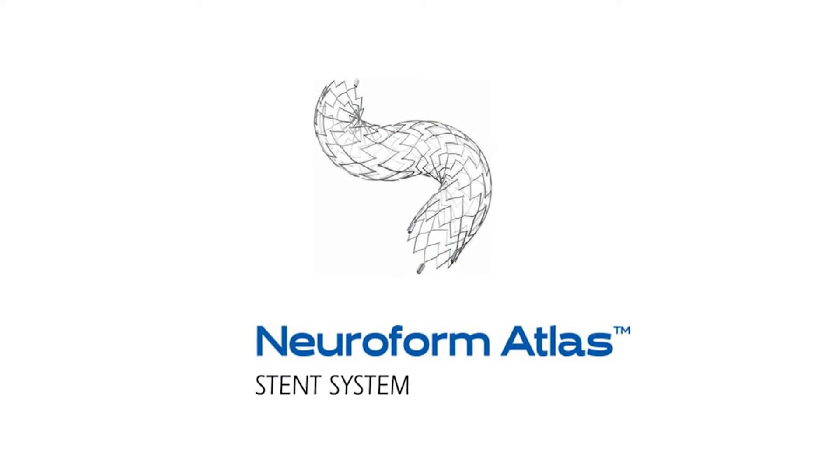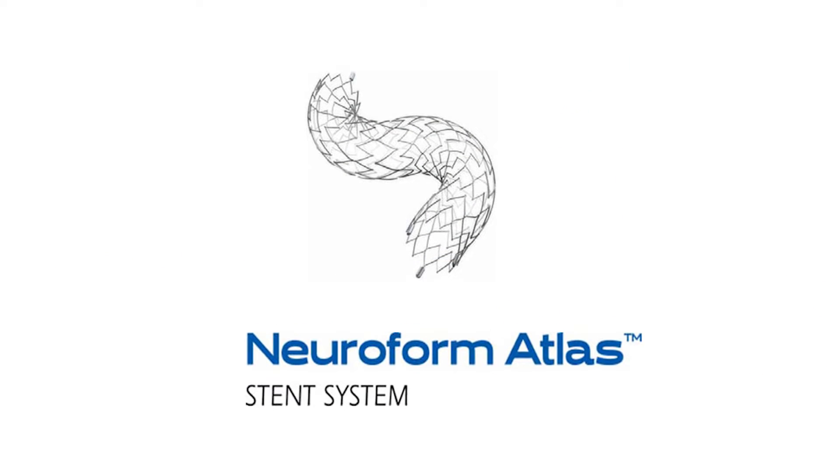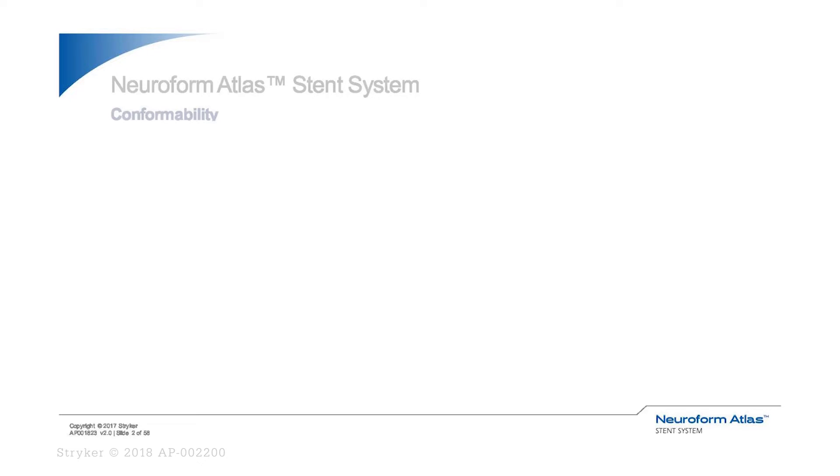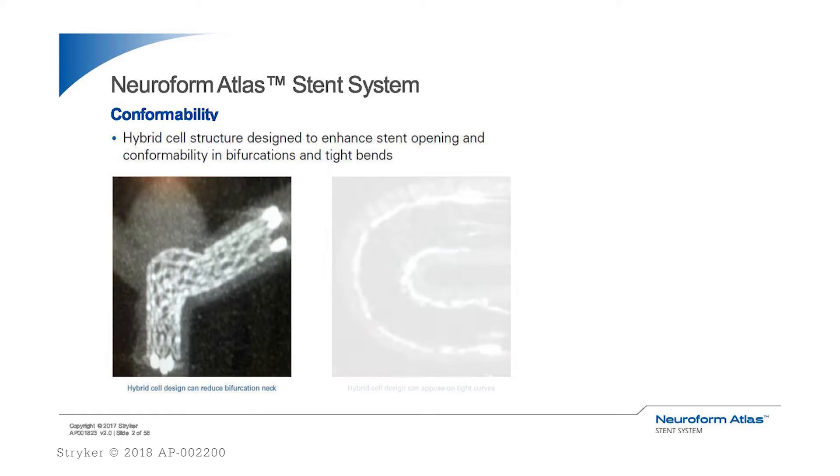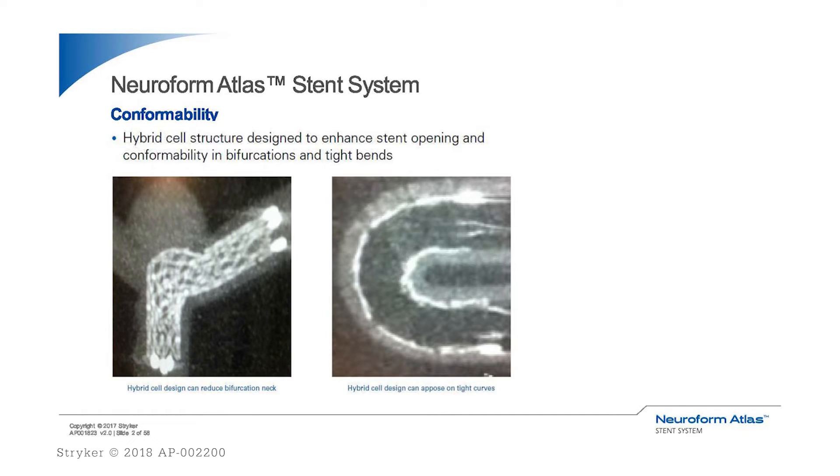The Neuroform Atlas Stent has recently been approved by the FDA under the humanitarian device exemption for treatment of wide neck aneurysm in patients who are 18 or older. The enhanced conformability, ease of use, and the accuracy of deployment through an XT17 or SL10 are attributes that make it a good option for the physician and patient.